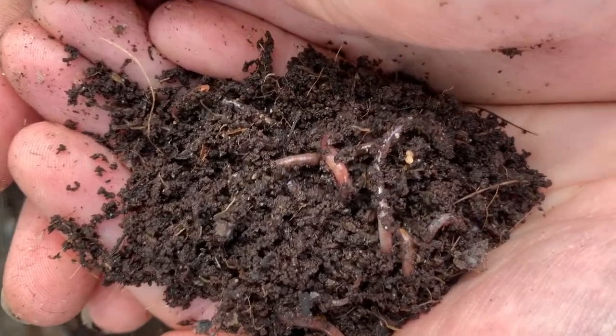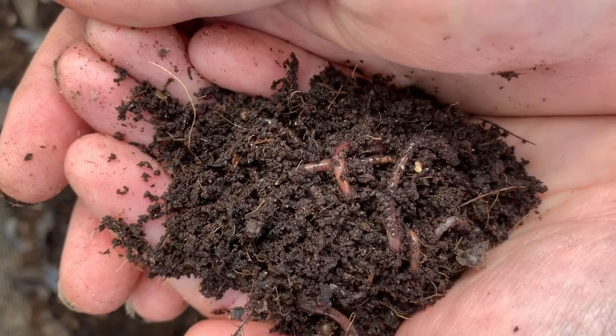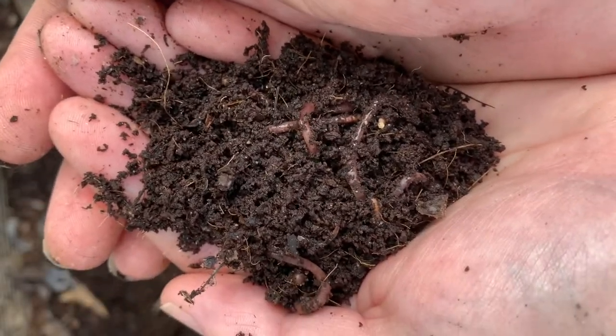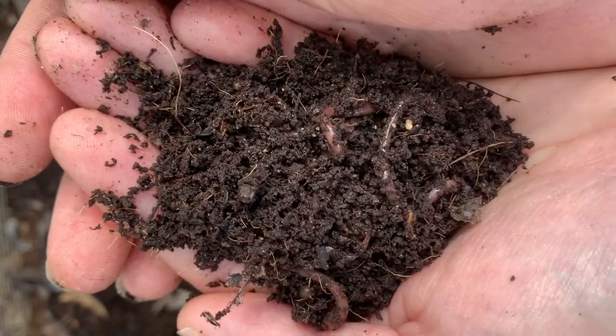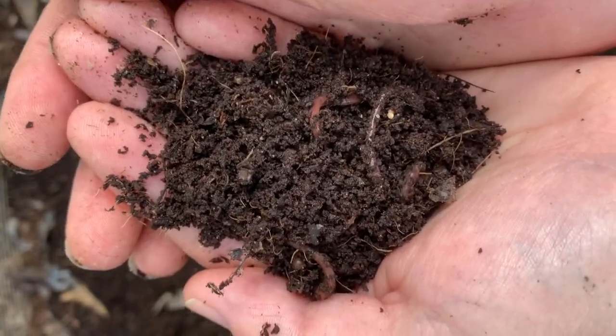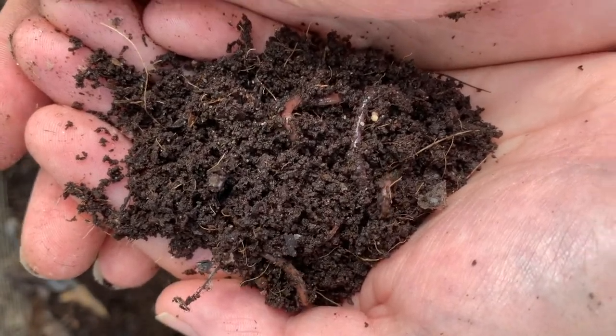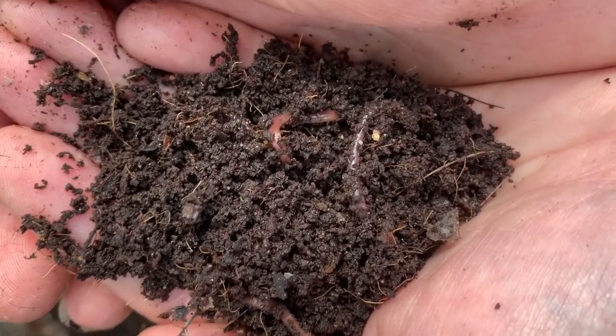Second, as they dig around, they make tunnels — nice pockets where air and water can travel through. And lastly, they poop, and we love that worm poop called worm castings because it is so full of nutrients, and it makes our plants grow bigger and stronger and faster.